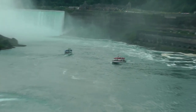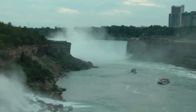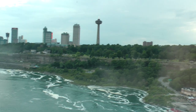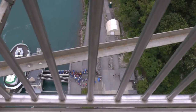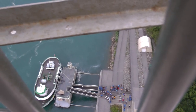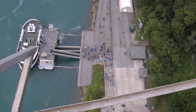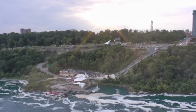Those are the two boats — Canadian on the right, American on the left. That's the Maid of the Mist, Maid of the Mist passengers, and that's the Maid of the Mist. So that's the Canadian boat operation.